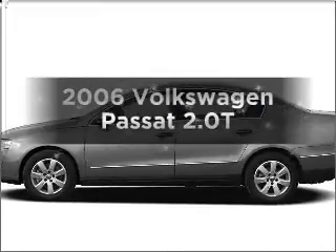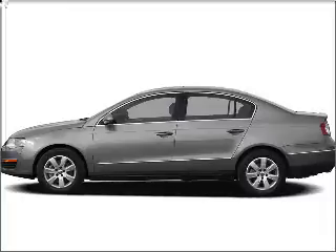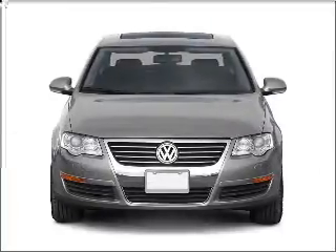Get noticed in this 2006 Volkswagen Passat. Find everything you want in a ride under one roof with this vehicle.